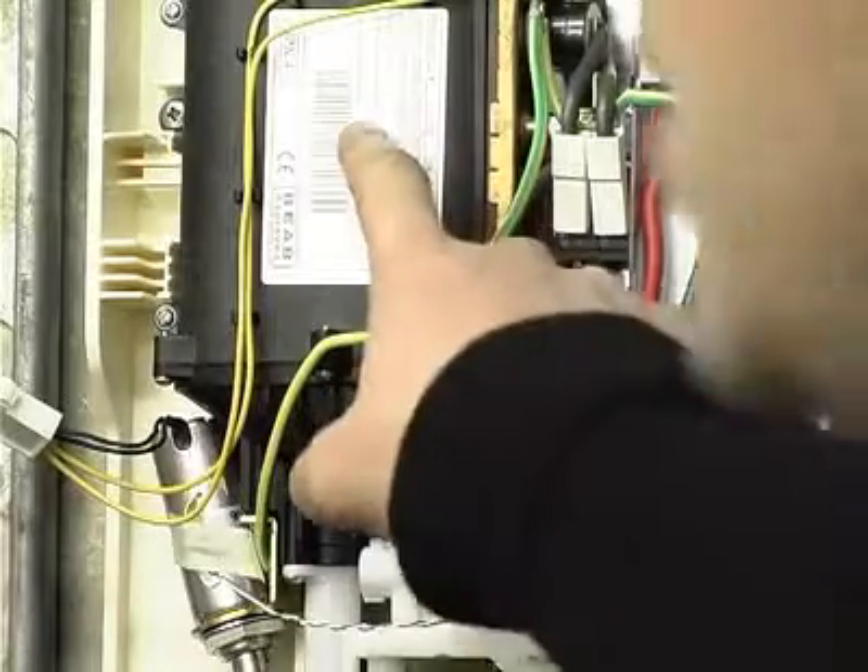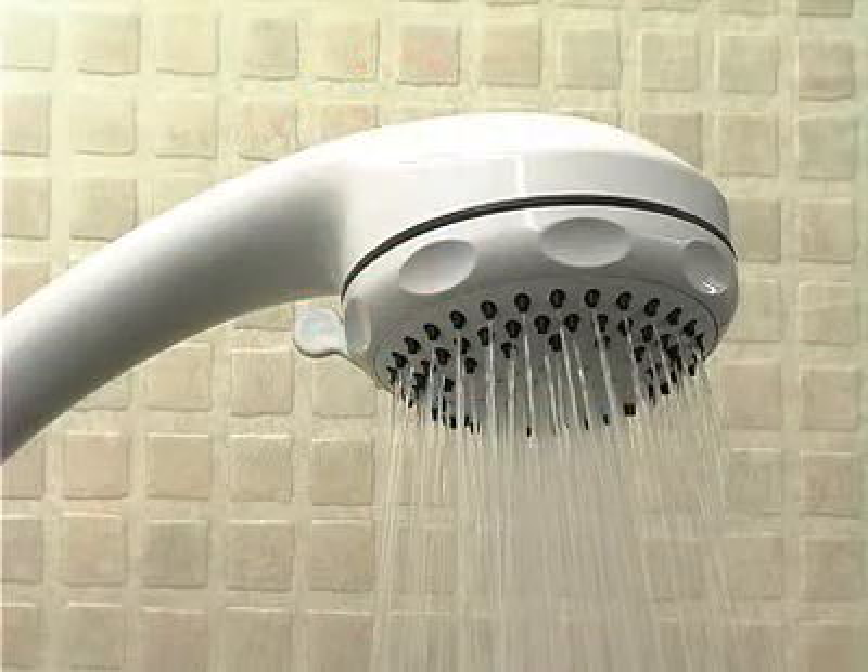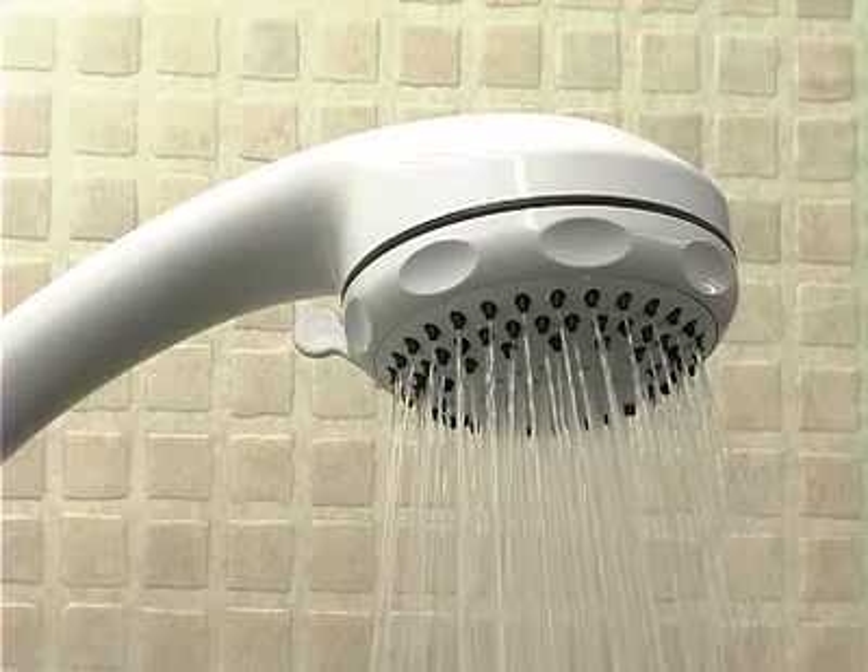Electric showers come with different power ratings. A higher power rating heats more water as it passes through, to give better performance. If you are replacing an existing electric shower, you may need to upgrade your shower electrical system to support a higher kilowatt shower.